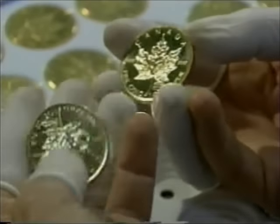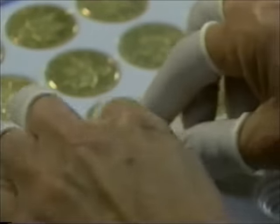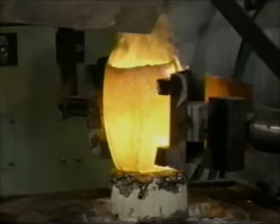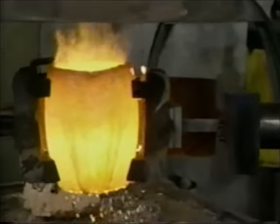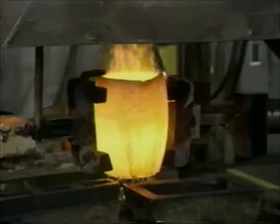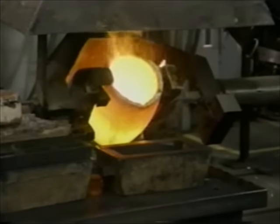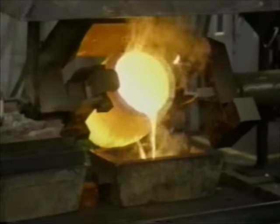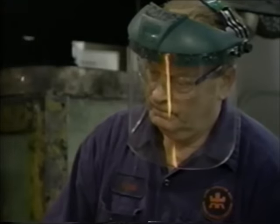All the emphasis is on quality, not quantity, and it starts with the raw material. Gold arrives at the Mint from mines around the world in an impure form. It must be refined, which is a slow and dangerous process.